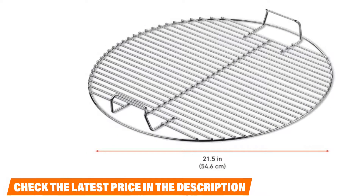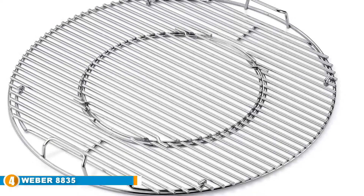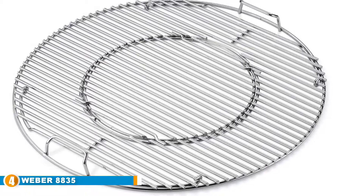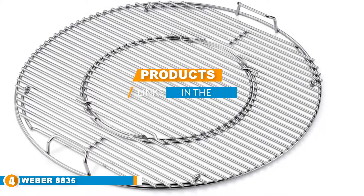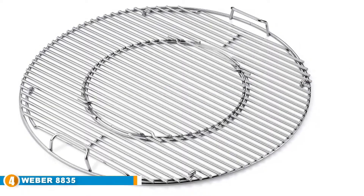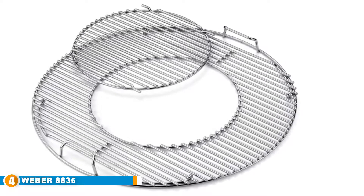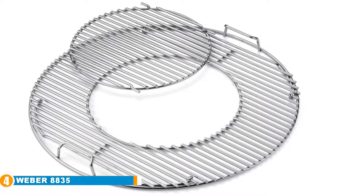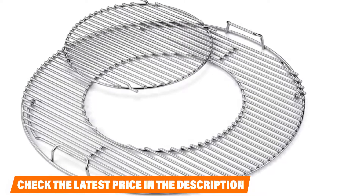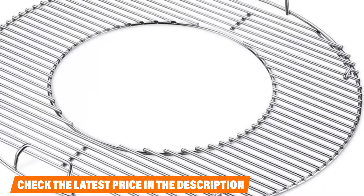Next at number four is the Weber 8835 Gourmet Barbecue System hinge cooking grate. This is one of Weber's best barbecue system grates, designed to provide a quality cooking experience with Weber grills and capable of fitting most of their 22 and a half inch kettle grill models. This is a 12-inch plated grate designed with a circular enclosure that can be removed to make it easier to replace charcoal in the grill as needed.